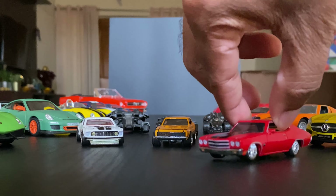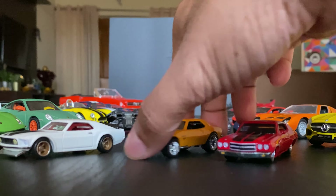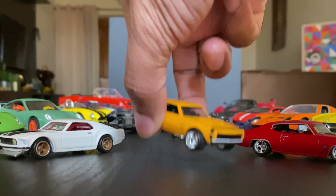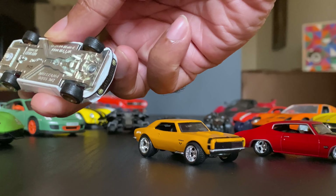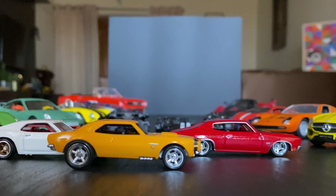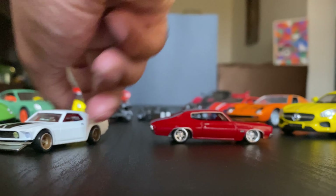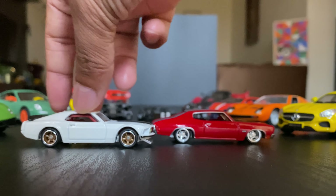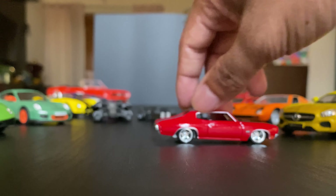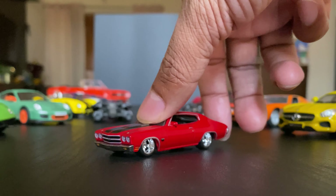Next are these super cool Fast and Furious edition Hot Wheels. I really love these because of those paint finishes that make them really stand out. And what's really cool is that they've got rubber wheels. This one is a Camaro, this is a Fat Boss Mustang, and that's a Chevy. Look at those wheels — dope!